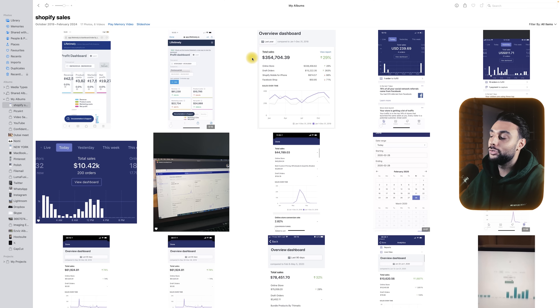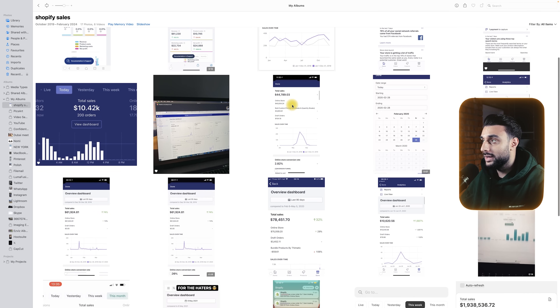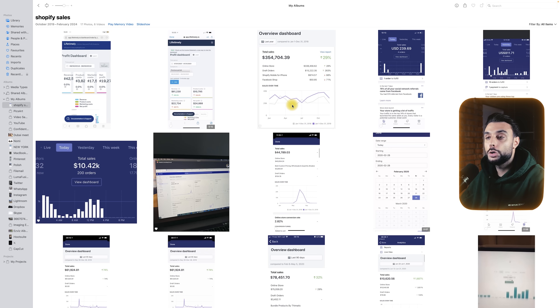Not just that, but you can see loads of other OG screenshots of Shopify dropshipping dashboards where I'm doing $300,000, $10,000 in a day, $50,000. The reason I want to show you these old-school screenshots is to resonate with you guys as much as possible, explaining that I was once in your position — a complete beginner, not knowing what I was doing.